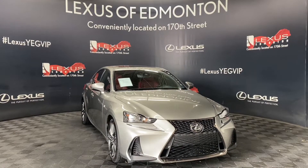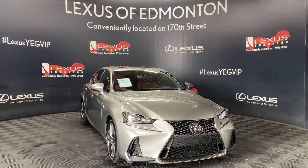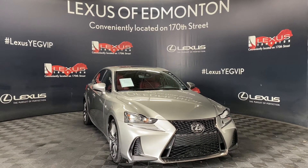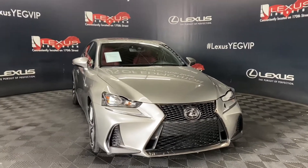Welcome to Lexus Beamington, located off 111th Avenue and 170th Street. Today we are looking at a 2019 Lexus IS300 F-Sport Series 2 in the color Atomic Silver.